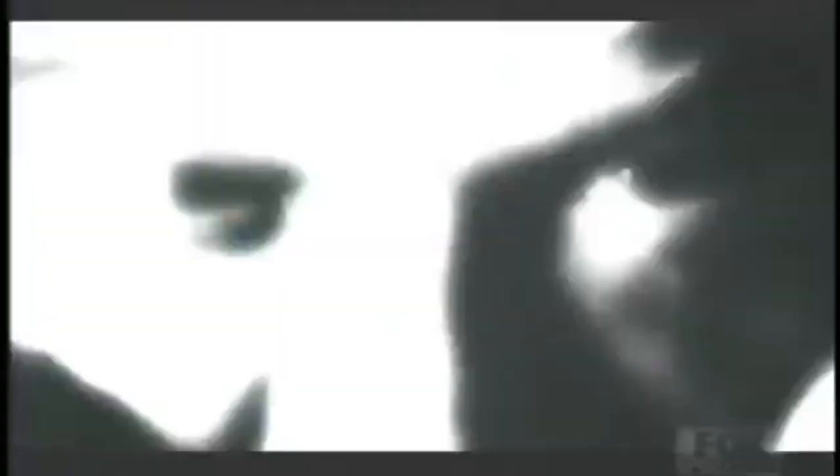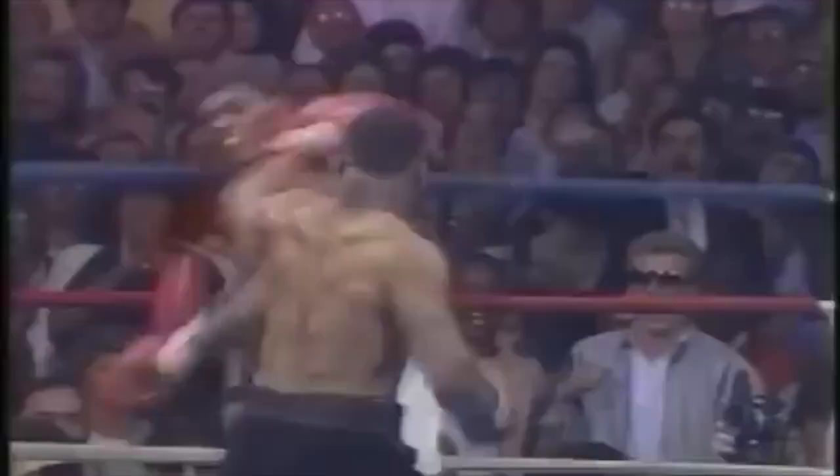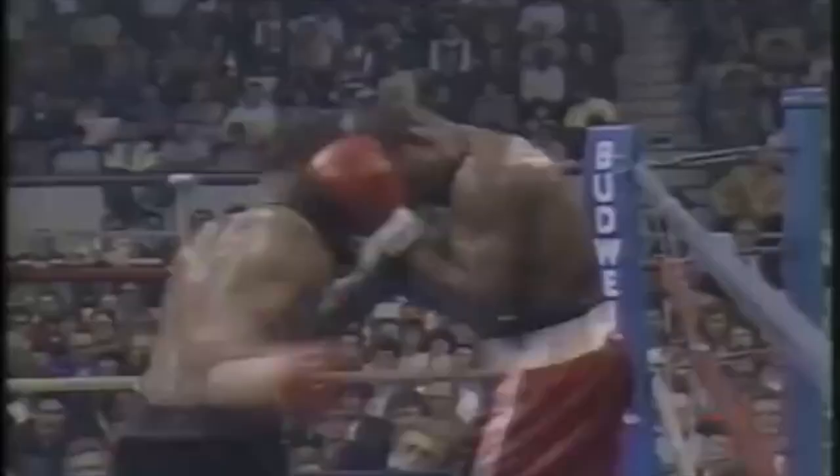The right hand gets him behind the left ear. Here comes Tyson — there he goes! There he goes! That's a ballgame! He's knocked out! A vicious, vicious right hand! It came like a bolt!